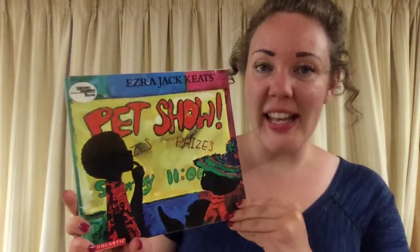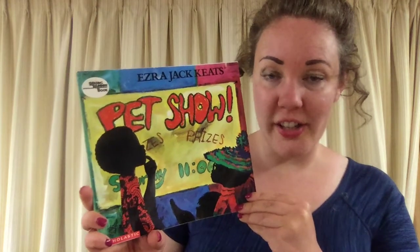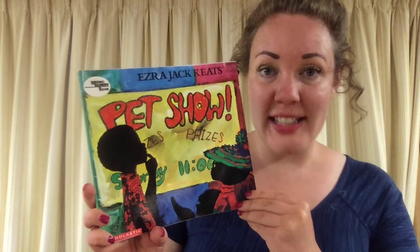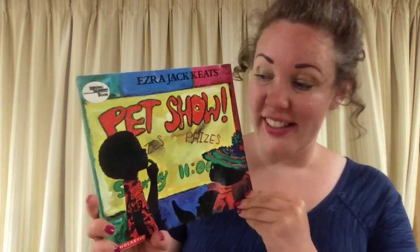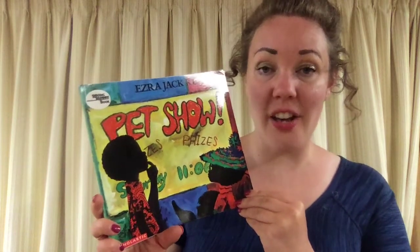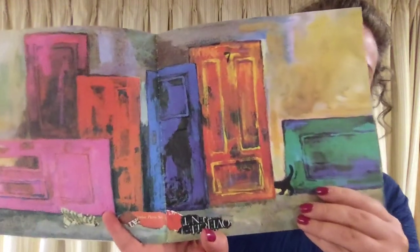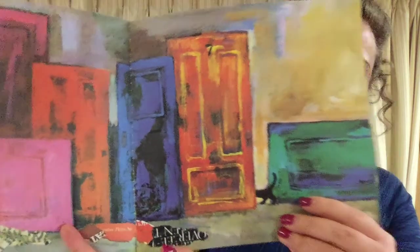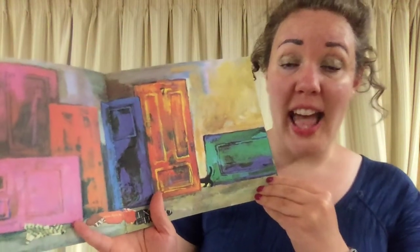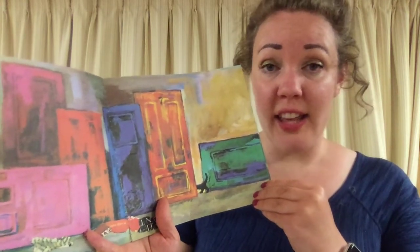This book is called Pet Show, and it is written and illustrated by Ezra Jack Keats — the same author and illustrator who wrote A Letter for Amy and A Snowy Day, both of which we have already read. You'll notice that the illustrations in this book are very different than those in What Pet Should I Get and A Fish Out of Water. It's more of a collage style, so there are lots of layers happening, and he uses a lot more colors.